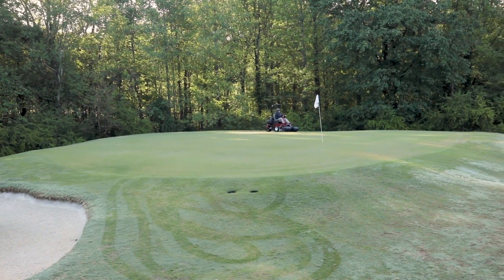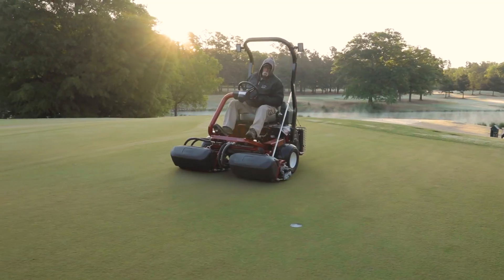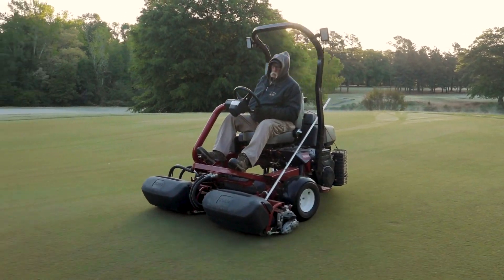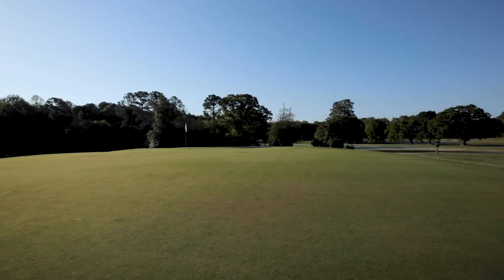We're right in the heart of the transition zone. Bermuda grass really only grows about four or five months out of the year. So when you have this much Bermuda grass turf, it's a challenge. The southern summers are quite harsh — July and August are hot and humid.